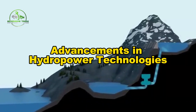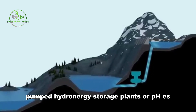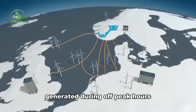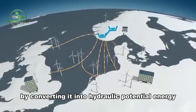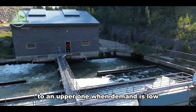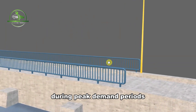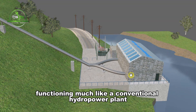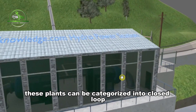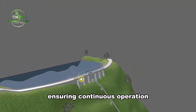Pumped hydro energy storage plants, or PHES, play a crucial role in storing excess energy generated during off-peak hours by converting it into hydraulic potential energy. This involves pumping water from a lower reservoir to an upper one when demand is low, and then releasing it to generate electricity during peak demand periods. Functioning much like a conventional hydropower plant, these plants can be categorized into closed-loop systems, where water circulates between reservoirs, ensuring continuous operation.